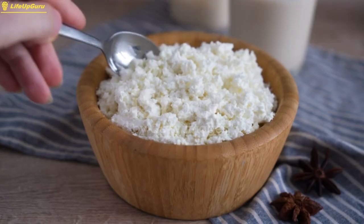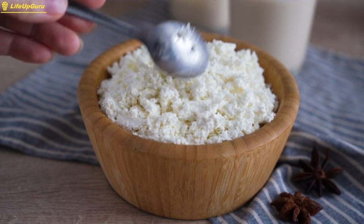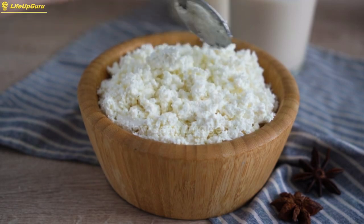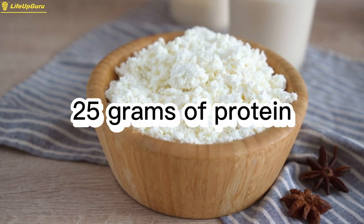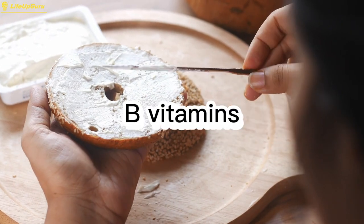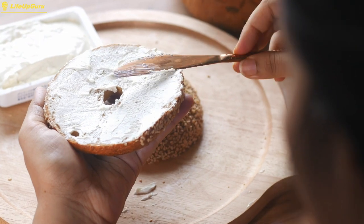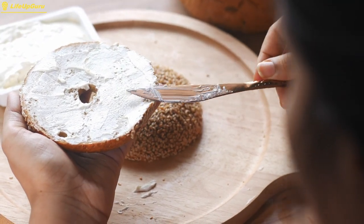Cottage cheese is high in protein and contains casein, a slow-digesting protein that can help support muscle recovery and growth. A one-cup serving of cottage cheese contains around 25 grams of protein, as well as calcium, phosphorus, and B vitamins. Cottage cheese is a versatile food that can be eaten on its own or used in a variety of dishes, such as salads, dips, and baked goods.